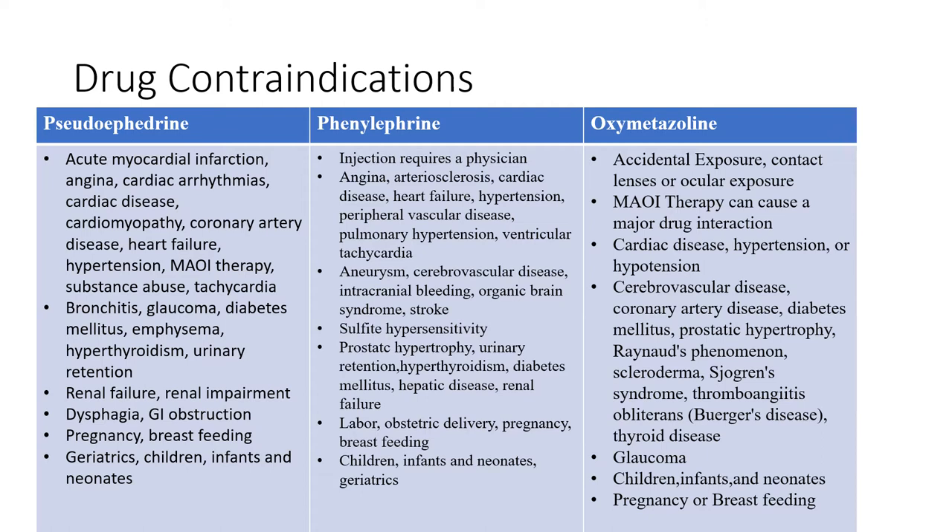For oxymetazoline, contraindications include accidental exposure, especially with the topical form — you don't want to get it where it's not supposed to be. If you're wearing contact lenses, avoid ocular exposure to the topical. If you're on MAOI therapy, this can cause a major drug interaction, and you would not want to take oxymetazoline with MAOIs. Additional contraindications include cardiac disease, hypertension, cerebrovascular disease, coronary artery disease, diabetes, prostatic hypertrophy, Raynaud's phenomenon, glaucoma, pregnancy, breastfeeding, and if you're a young child, infant, or newborn.